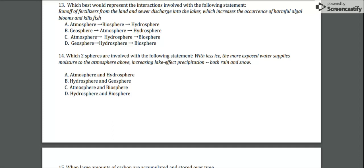Number 14: which two spheres are involved with the following statement? With less ice, the more exposed water supplies moisture to the atmosphere above, increasing lake effect precipitation for both rain and snow. Is it A) atmosphere and hydrosphere, B) hydrosphere and geosphere, C) atmosphere and biosphere, or D) hydrosphere and biosphere?